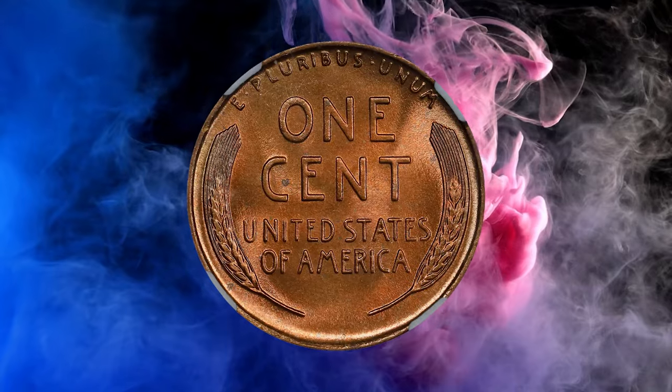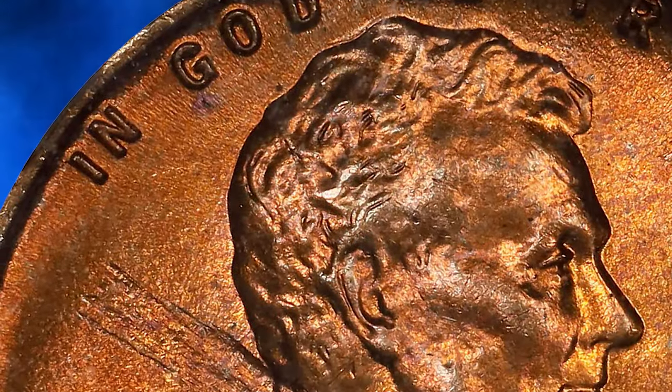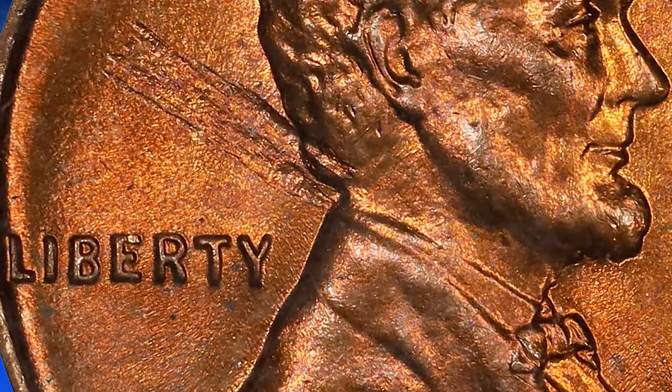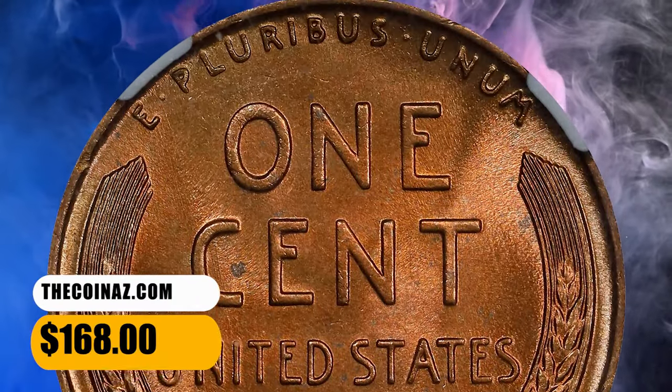Lamination errors can happen during the minting process when impurities or imperfections are present in the metal planchet — the blank disc of metal before it becomes a coin. The impurity can cause the layers of metal to separate, leading to a lamination error. This MS67 Red gem was sold for $168.